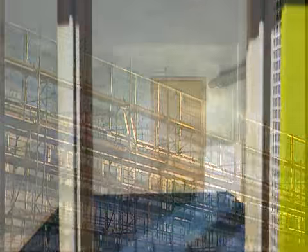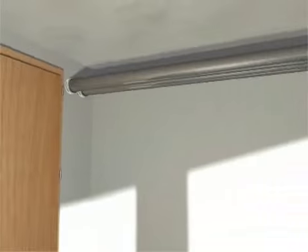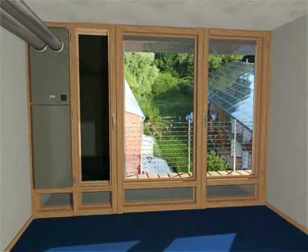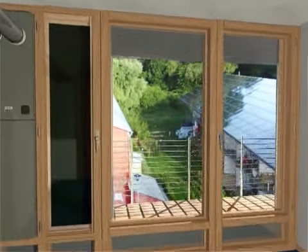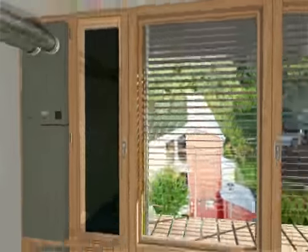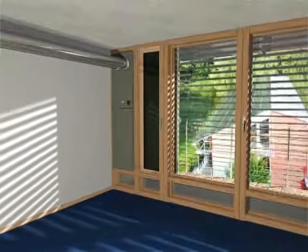Natural air conditioning in the Zonnenschiff starts with the outside blinds. These prevent incident sunlight from heating up the interior. Tilting the slats also controls how much daylight gets in.